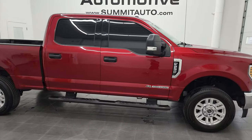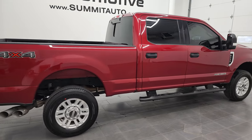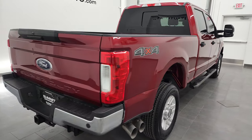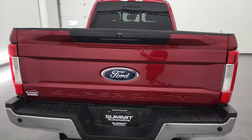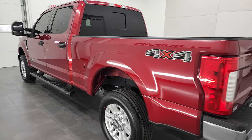Hey, this is Brett and this 2019 Ford F-250 Crew Cab Short Box XLT is stock number 12978Z. I am here at Summit Automotive in Fond du Lac, Wisconsin, your new and used heavy-duty truck headquarters.